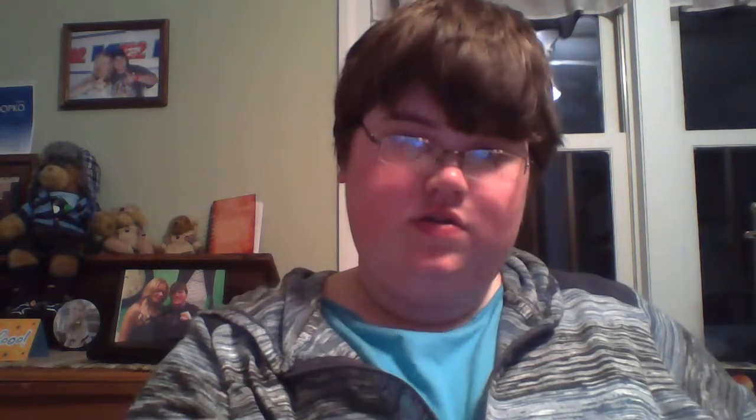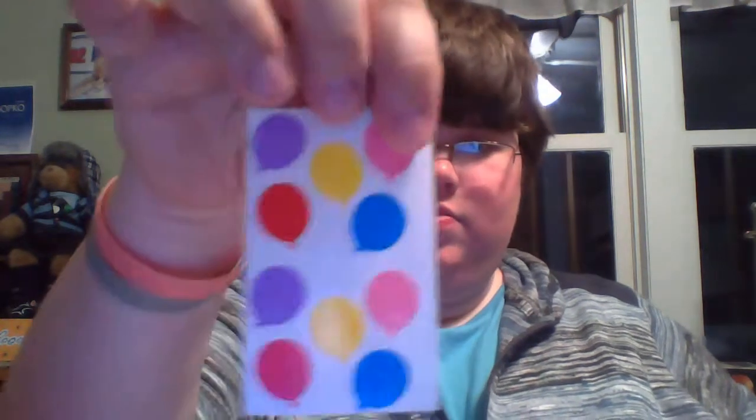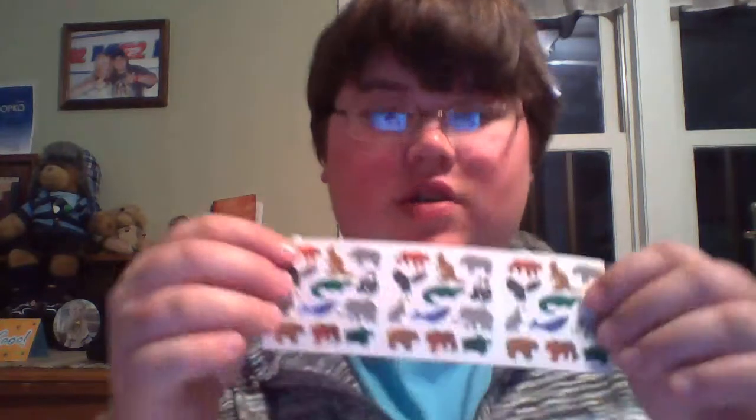More animals — I think I used some on that side. Jack in the box, grilling out, barbecues, bears, more cats, more bears, buttons, balloons, a clown, and these are more fuzzy stickers of animals.